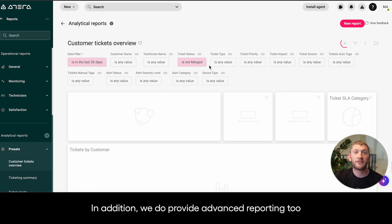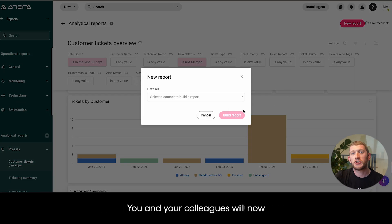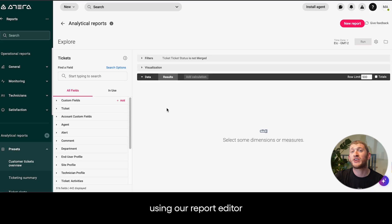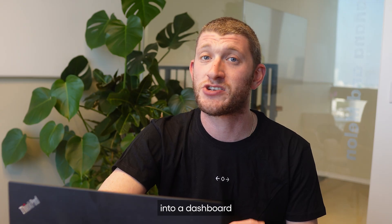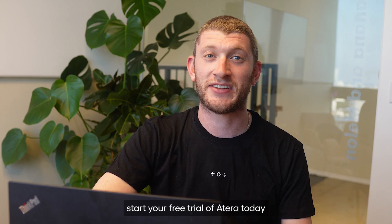In addition, we do provide advanced reporting too. This tool will give you access to all of the metadata within your environment. You and your colleagues will now be able to build out reports in a way that works best for you using our report editor. These reports can also be placed into a dashboard. If you're interested in leveling up your IT stack, start your free trial of Atera today.